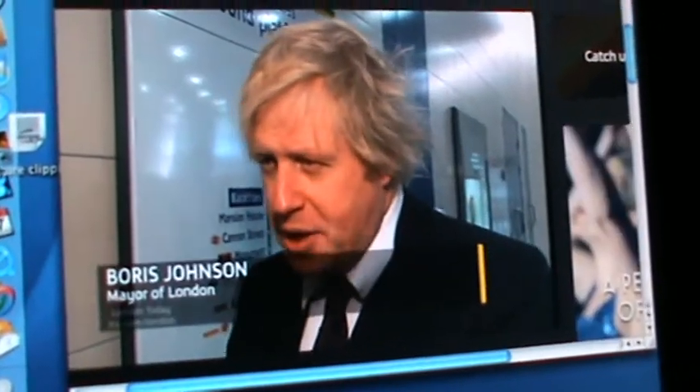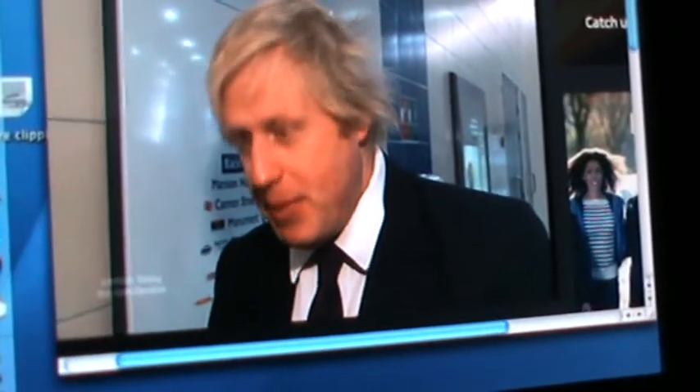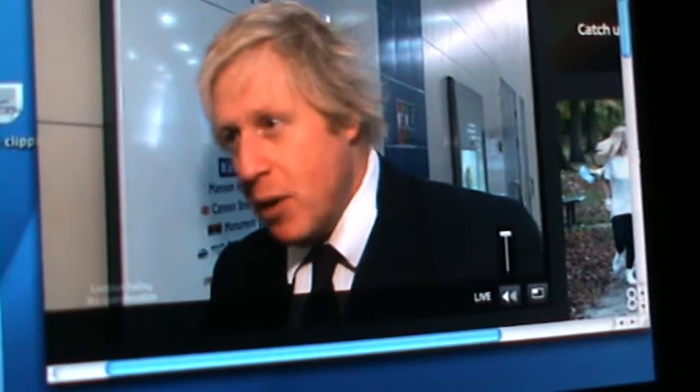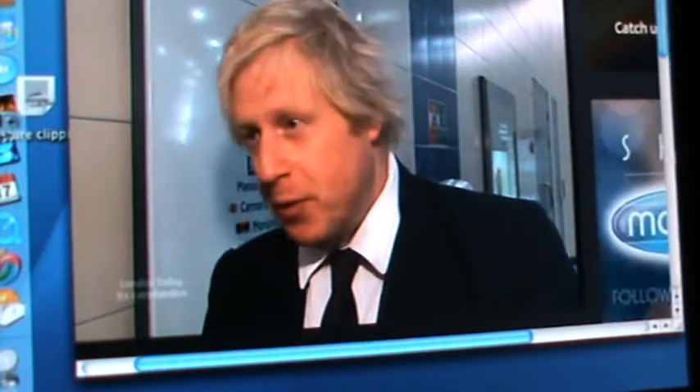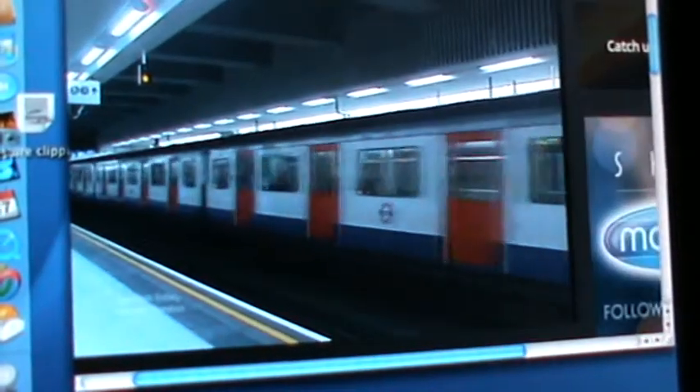This is a major new interchange for Thameslink and of course it hooks it up with the Circle and the District lines, so that people coming in from Sussex and from Kent have an easy way of getting onto the tube system. It's going to relieve congestion on the overground railway and on the tube. And it's a beautiful new station — it's like a Scandinavian airport, it's so clean. And the station has been built to accommodate up to 60% more passengers a day.